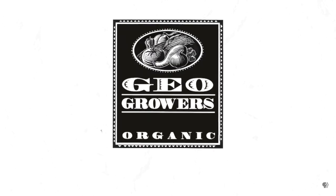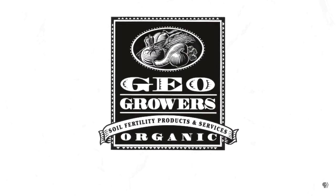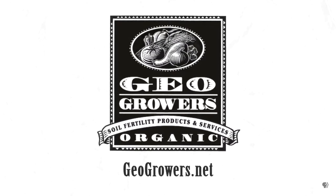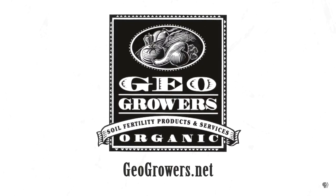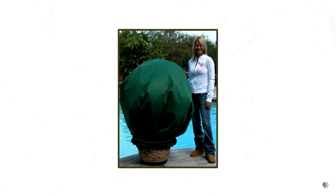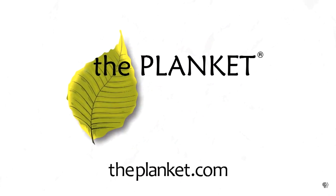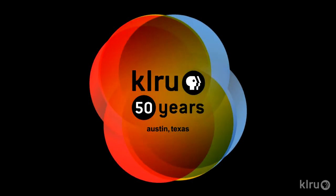Support for Central Texas Gardener comes from GeoGrowers, offering custom soil blends for lawns, gardens, xeriscaping, and organic landscaping supplies. More information at geogrowers.net. And also from The Planket, a plant covering designed to be lightweight, breathable, and water-resistant to help keep plants warm and dry during harsh winter weather. For more information, visit theplanket.com.